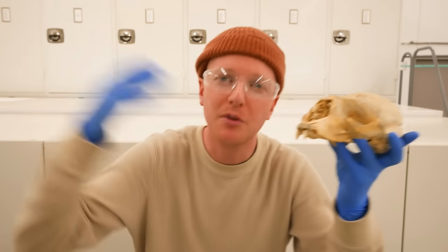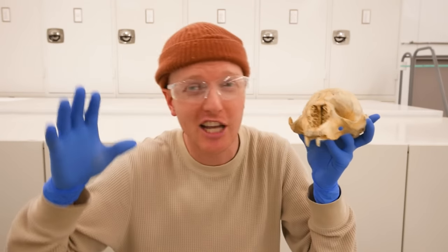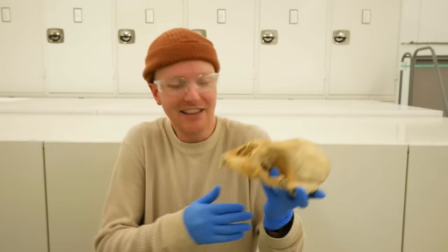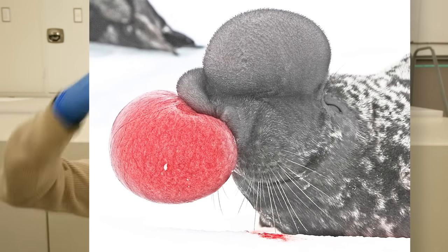Hooded seals have inflatable nasal passages. They can blow up just their left nostril, and it looks like a giant pink balloon. Then they flap it all around to make a weird noise. The lady hooded seals cannot resist it — there's something about that pink nostril.